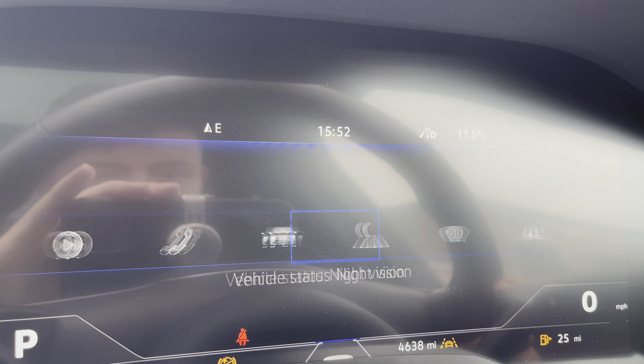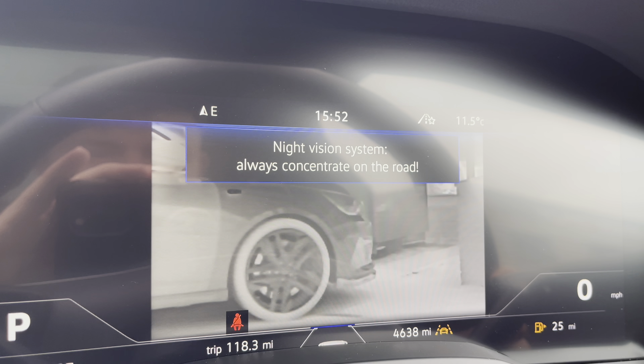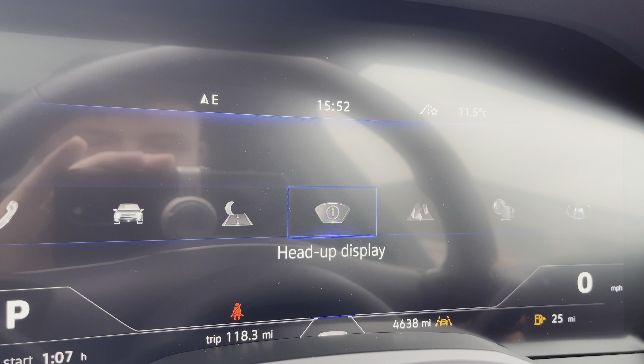Here you can access a very immersive display allowing you to show key information whilst on the move, like the upgraded night vision mode, which enables you to see pedestrians or animals in the road much more clearly at night time.